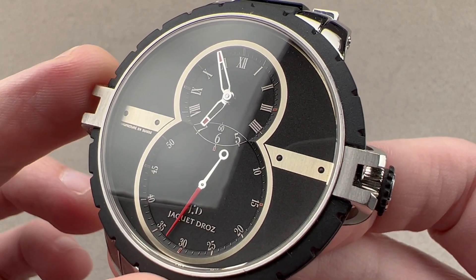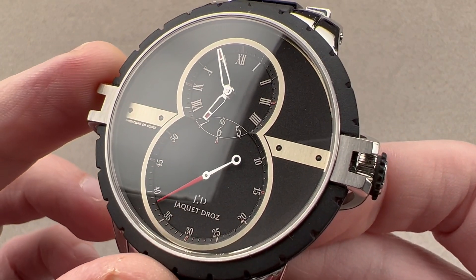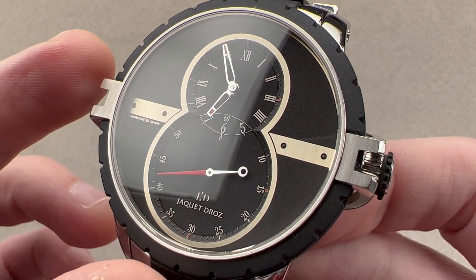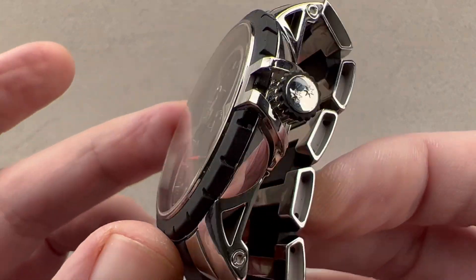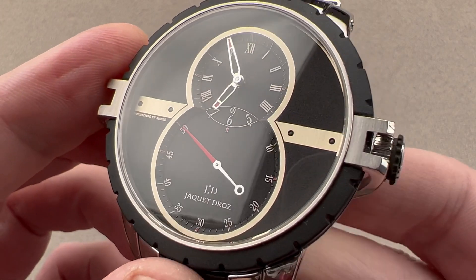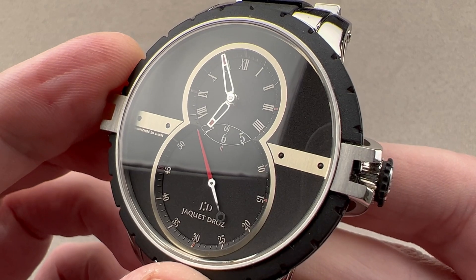And it was 2008 when this example was born. This is really emblematic of the height of the 2000s big watch boom. It is the Jacques Droz Grand Second Sports Utility Watch — SUW.